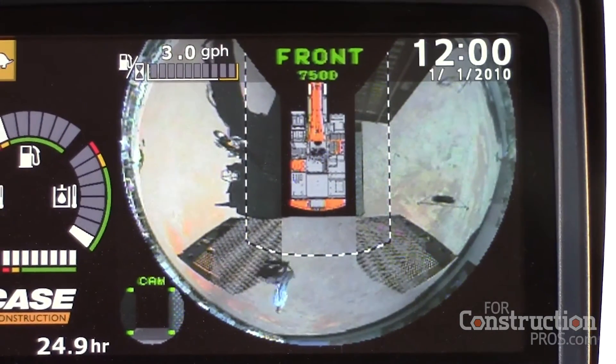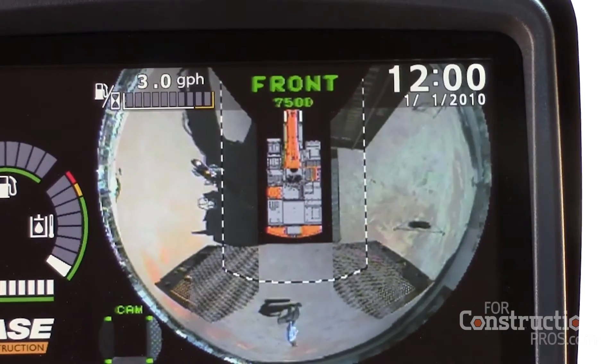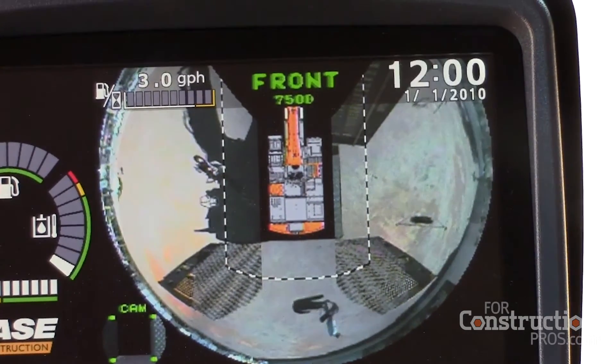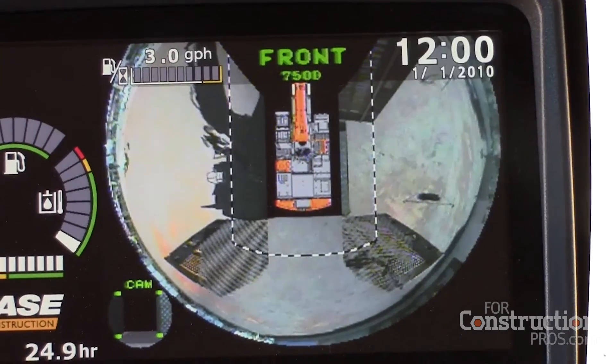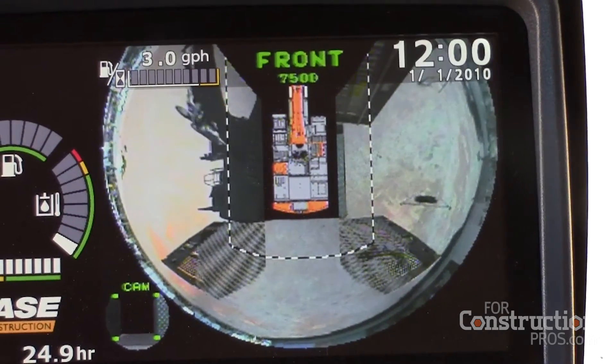...it will tie in all three of those cameras to create a 270-degree aerial view of the machine, which is important for safety and gives the operator awareness of what's behind him and what's also on his side.